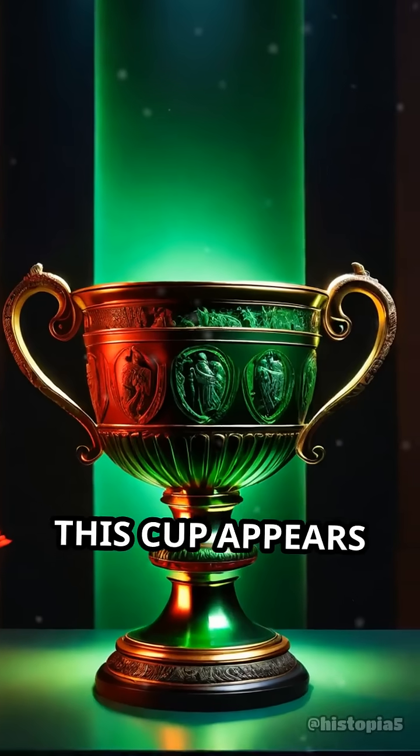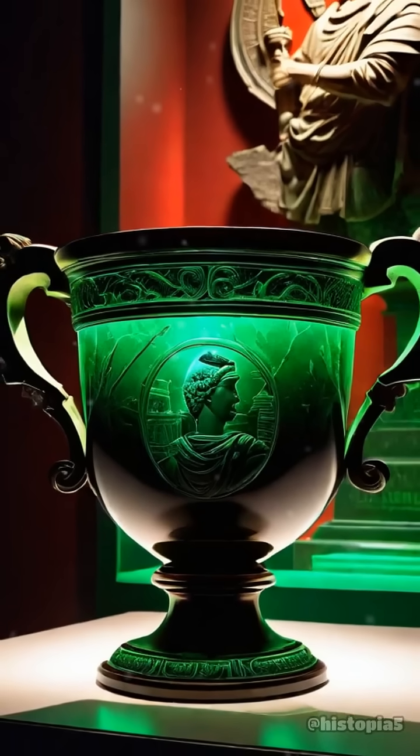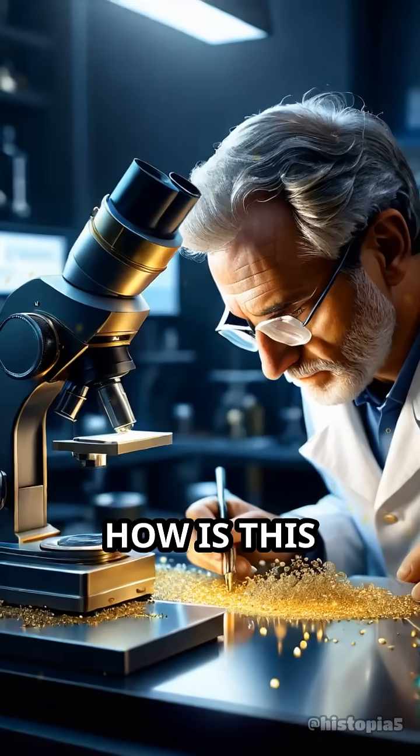At first glance, this cup appears jade green when lit from the front, but when illuminated from behind, it glows a vivid, translucent red. How is this possible?